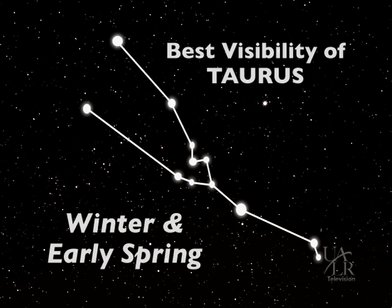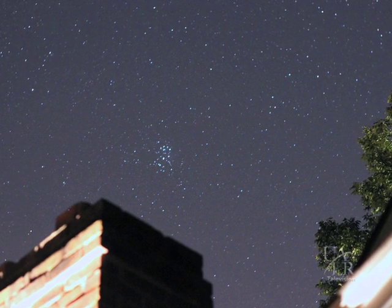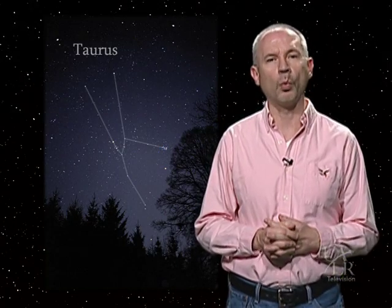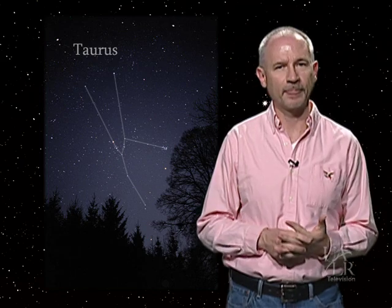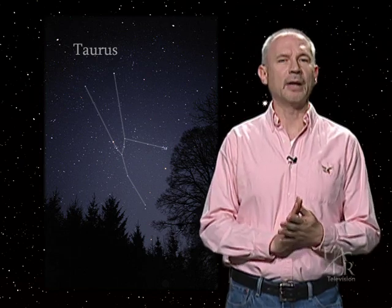On March evenings, just step outside and face southwest. During the early parts of the month, the constellation is very high in the early evening sky, but with each passing night it gets lower and lower, and by April it's just above the western horizon at nightfall. Now that we've located Taurus, let's break out those binoculars and begin our tour.